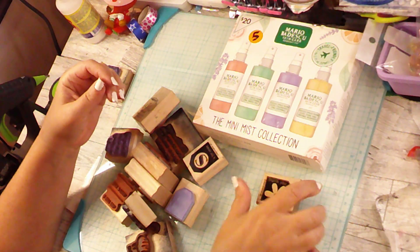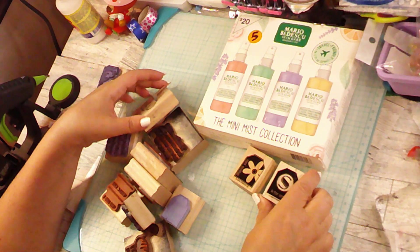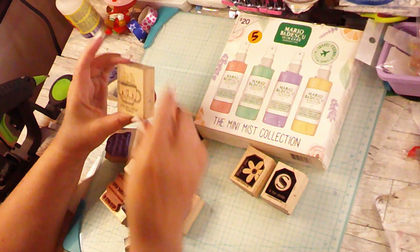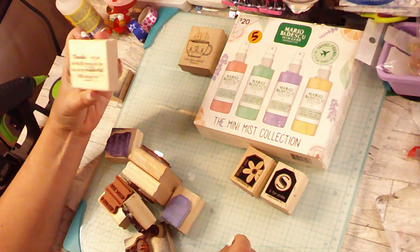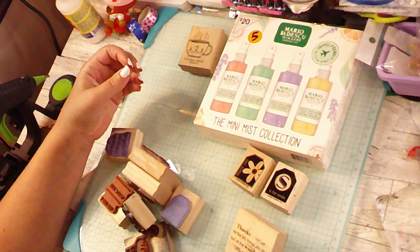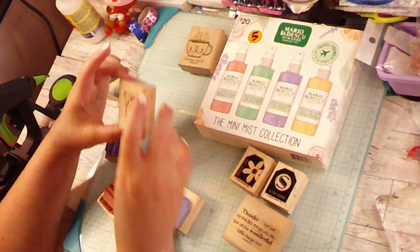We've got a cute little flower that says 'thank you,' a cute little 'S is for smile,' 'love you a latte' — I figured I could give that one away because I don't drink coffee — and 'thanks not just for the big things you do but all the wonderful little things too.' We've got a cute little 'thank you' as well.